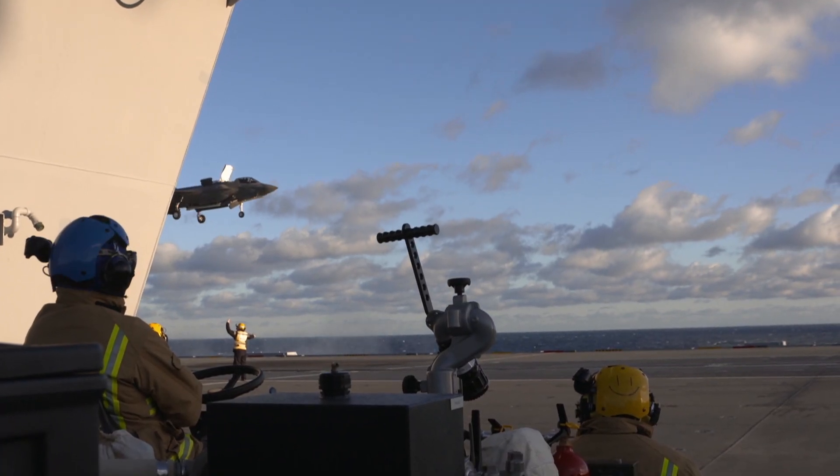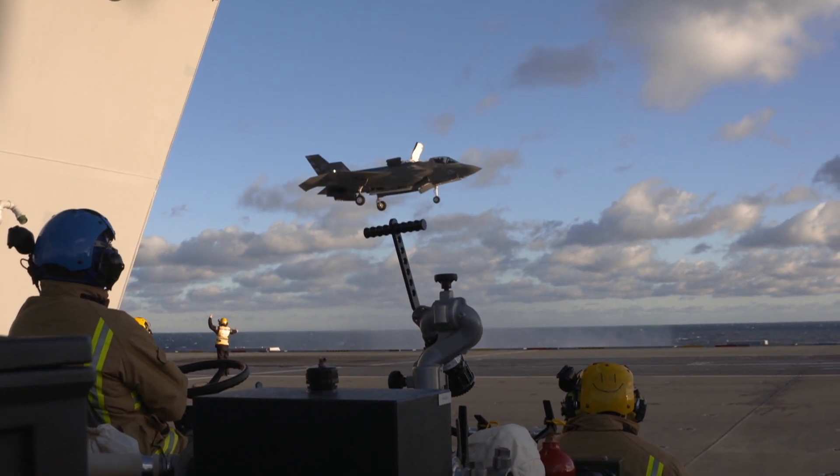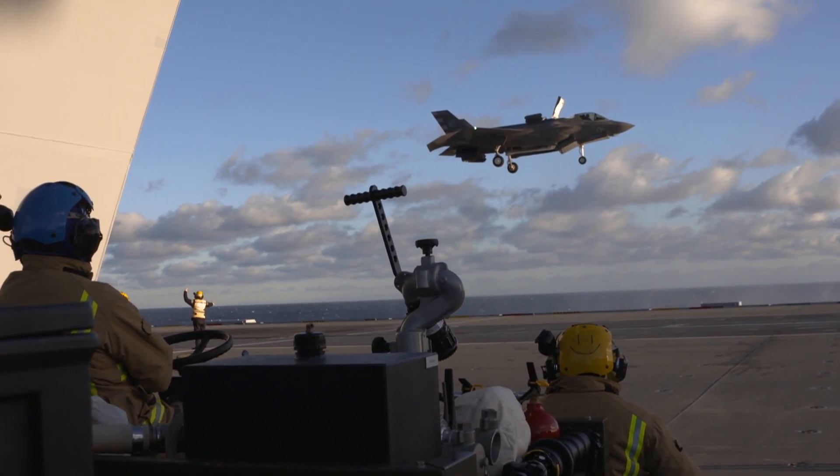Of course, the other thing that makes this aircraft so special is the way it can hover like a bird of prey — except at over 14 tons in weight, it needs a lot more power to stay aloft.